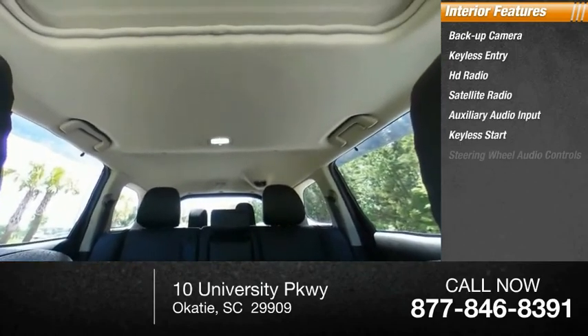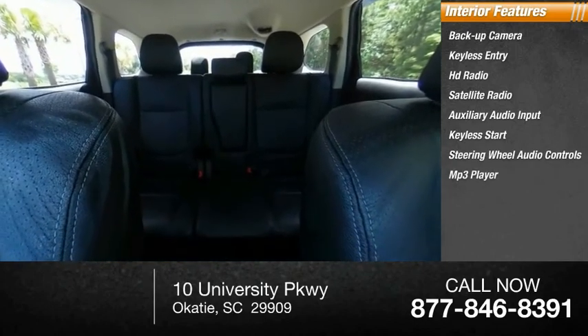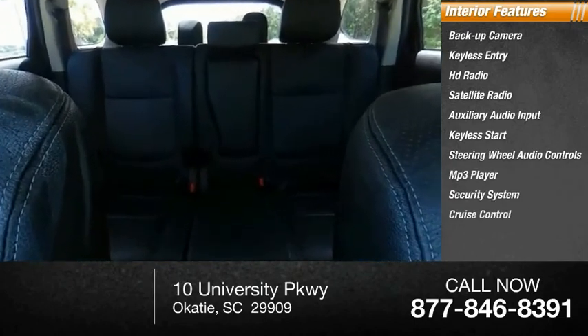Keyless start, steering wheel audio controls, MP3 player, security system, cruise control.